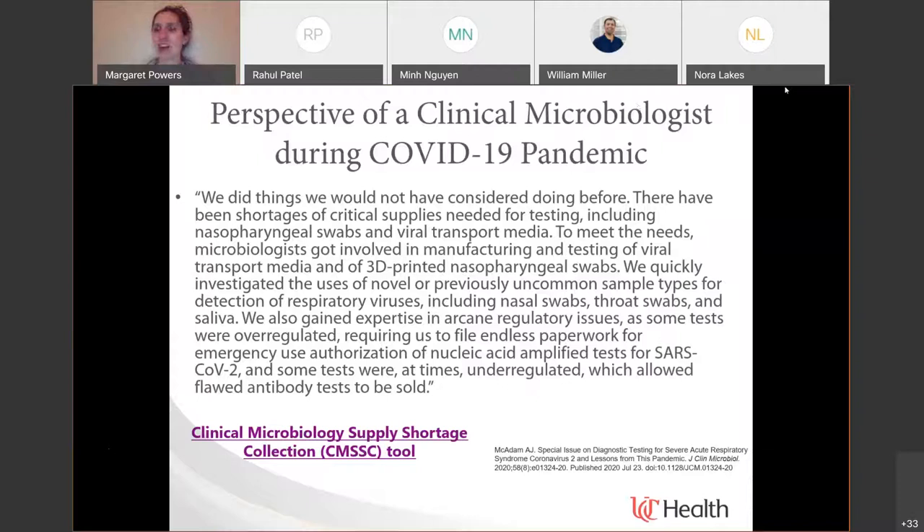It got to the point where directors of clinical laboratories were working on weekends making media and verifying and testing that media just to keep up with demand. We were in conversations about 3D-printed nasopharyngeal swabs. I had a colleague who said, essentially, 'if you can fit it in someone's nose, we are using it.' That was the point where just the demand was unreal.